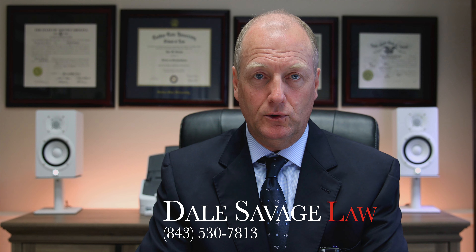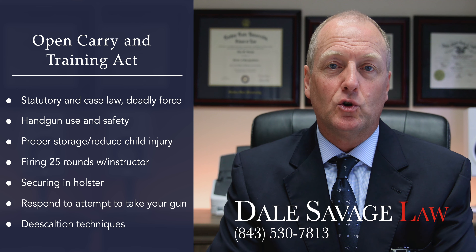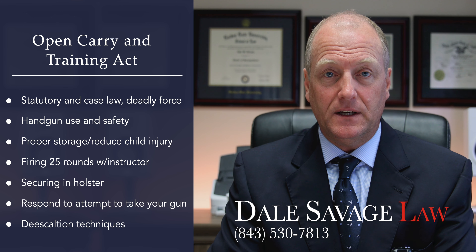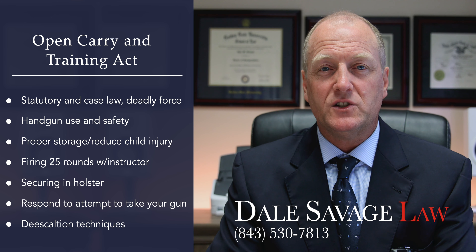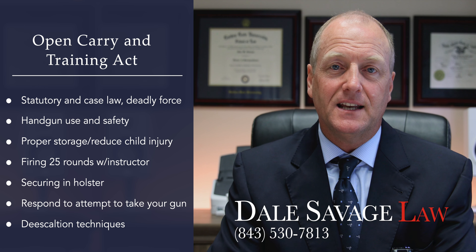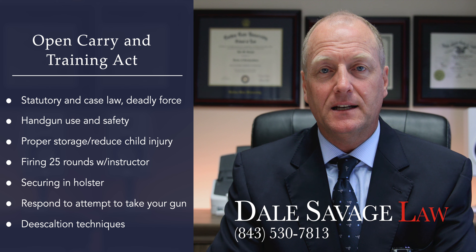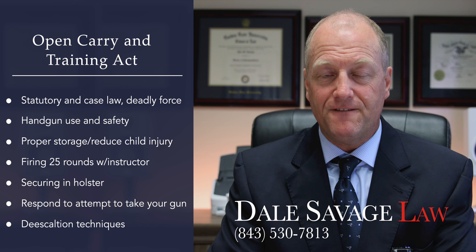The course must include: information on statutory and case law relating to handguns and deadly force; information on handgun use and safety; information on proper storage practices with an emphasis on storage practices that reduce accidentally injuring children; and actual firing of the handgun in the presence of an instructor with a minimum of 25 rounds fired.